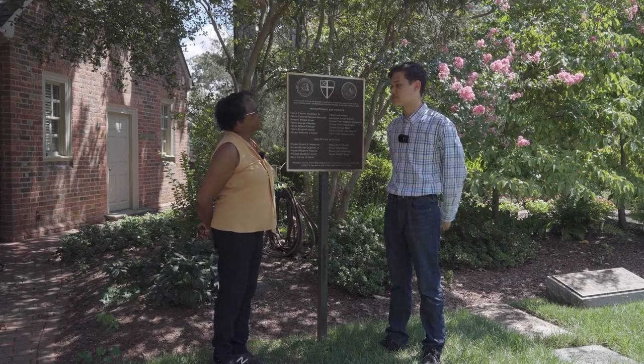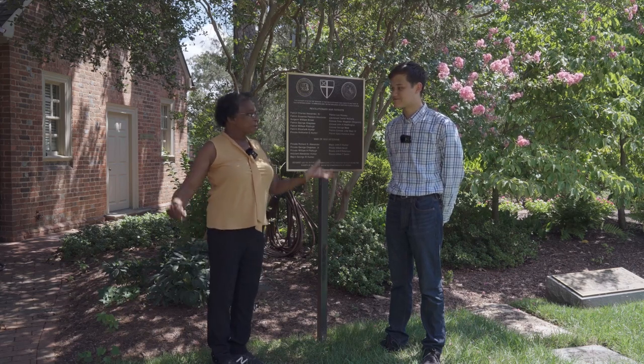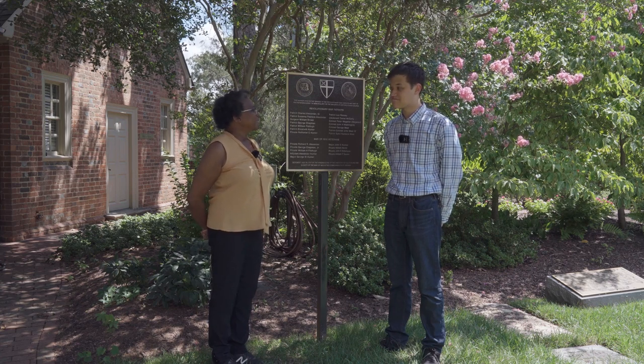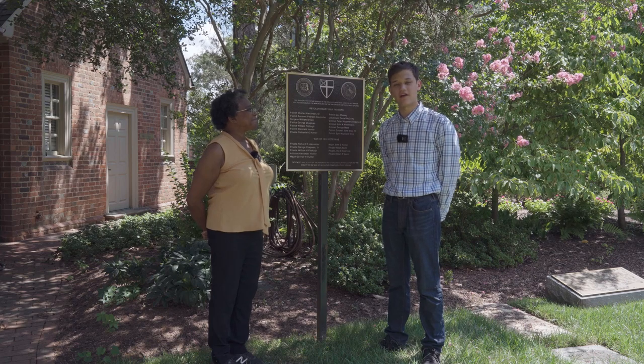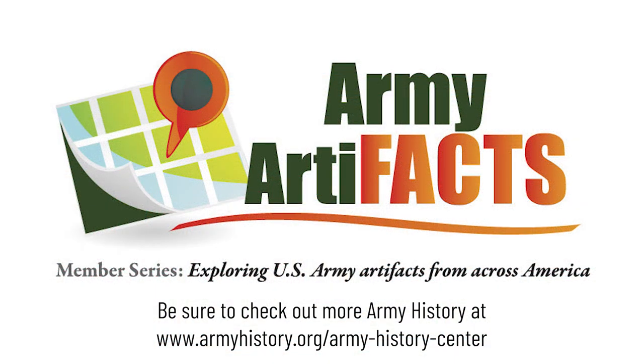Thank you so much to Ms. Cesar for having us at the site today. They appreciate the opportunity to tell the world about the story of the veterans buried here at Pohick. If you visit the museum, you should definitely stop in on your way in or out — it's right down the road. For more information on Pohick, check out Pohick.org. And for more information on Army history, check out Armyhistory.org.